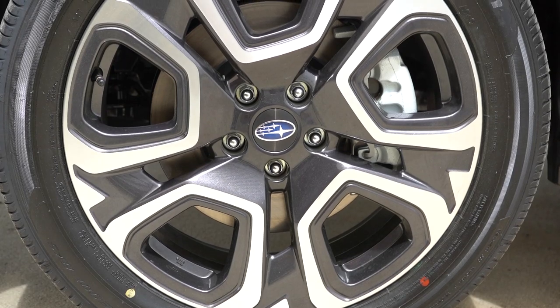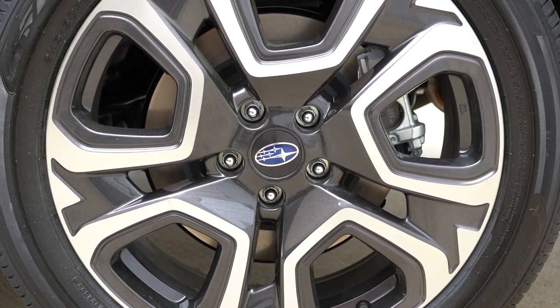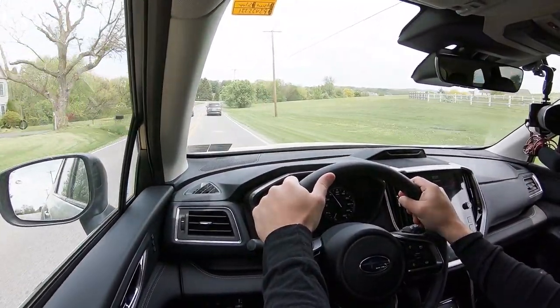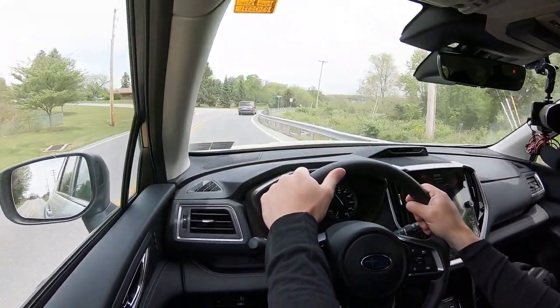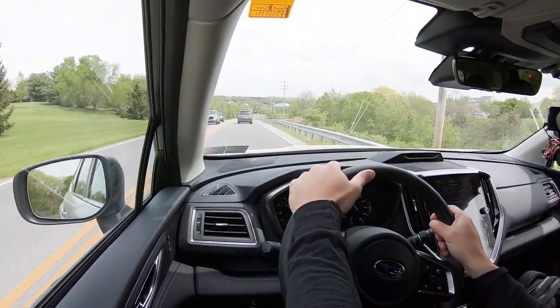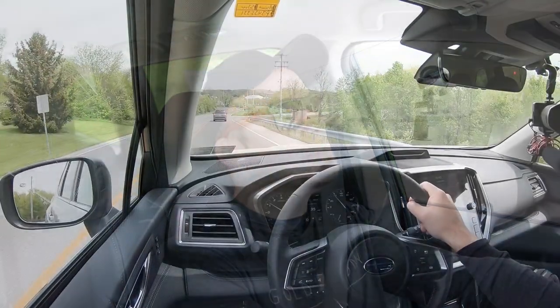Up front you will find 13.1-inch ventilated front discs. In the back, 13-inch ventilated rear discs. As far as that 60-0 stopping distance goes, it actually comes in at a very impressive 117 feet. When it comes to the braking feel of the Ascent, it is definitely on the softer side — kind of a squishy braking feel. It's soft and squishy at lower speeds too. It's a little different than I'm used to. I'm not saying it's a bad thing, just something I would have to get used to.